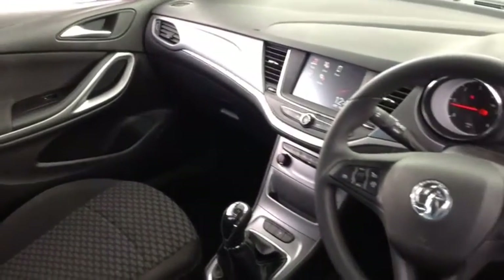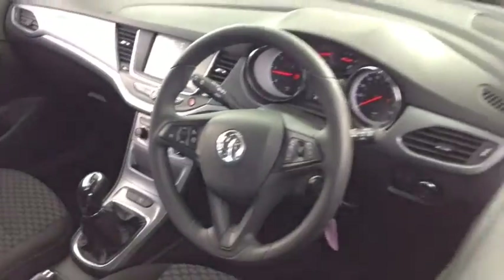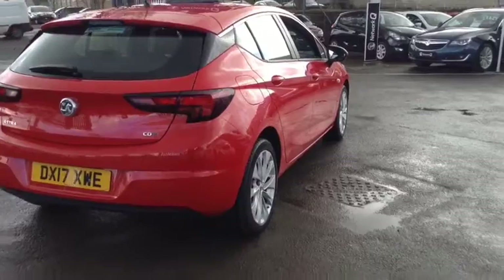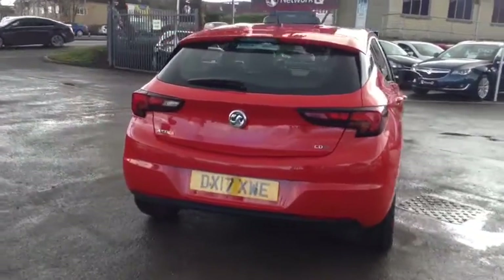Bluetooth, 7-inch touchscreen display, hands-free kit and air conditioning. This car has a 1.6 litre diesel engine and will do up to 78 miles per gallon.